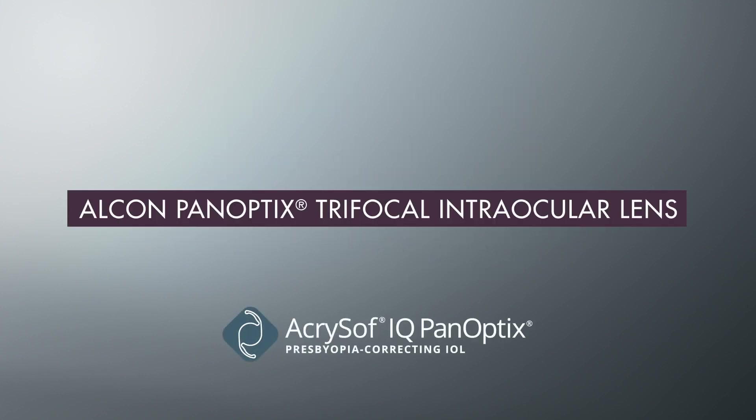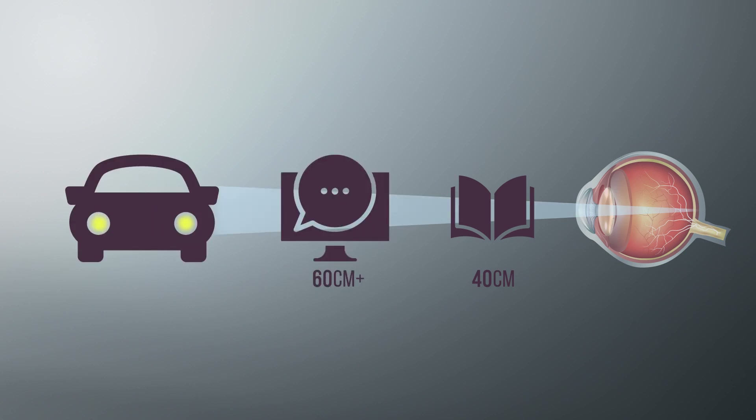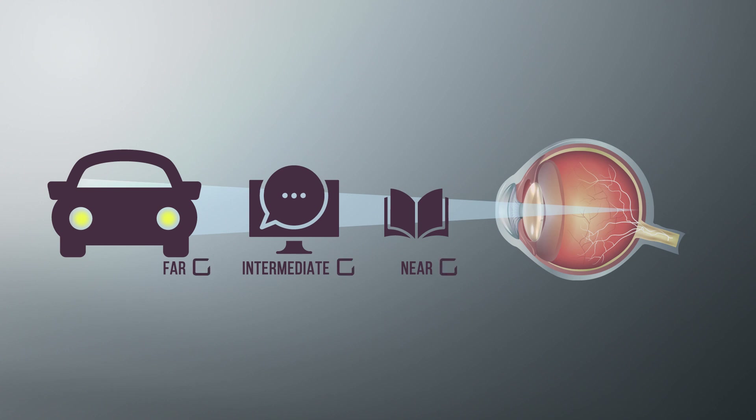A trifocal lens, like Alcon PanOptix, corrects vision impacted by cataracts and presbyopia, providing clear vision at near, intermediate, and far distances. The Alcon PanOptix lens works by bending the light entering the eye and focusing it onto a single point on your retina, enabling you to focus on objects at different distances simultaneously.